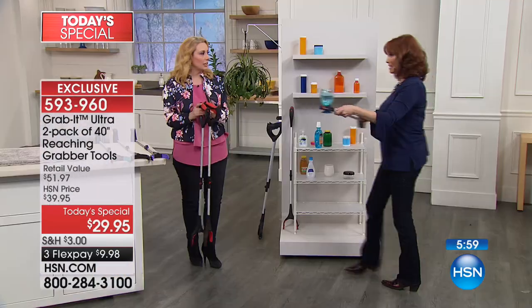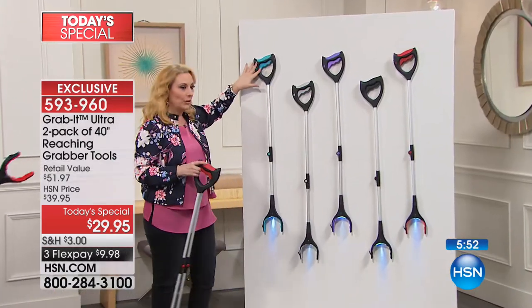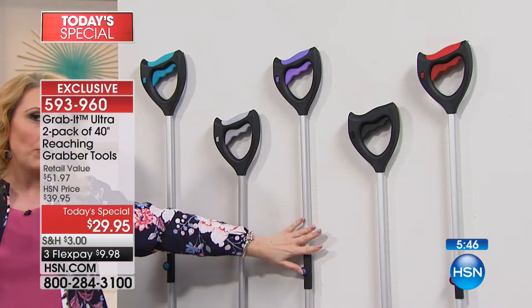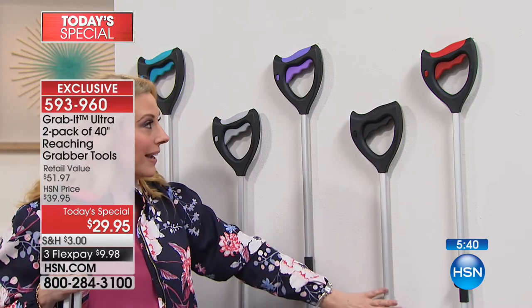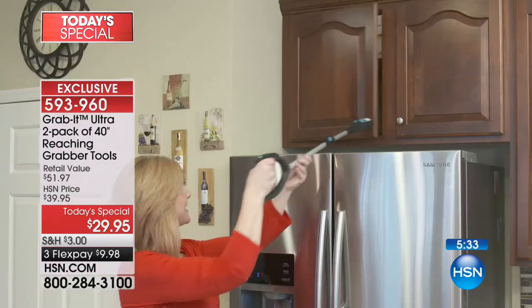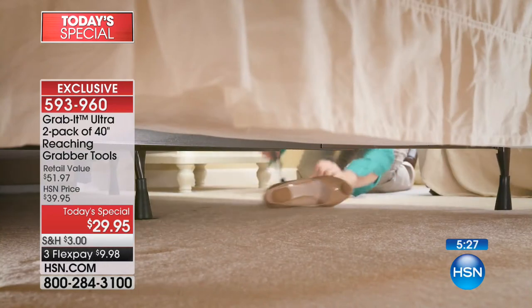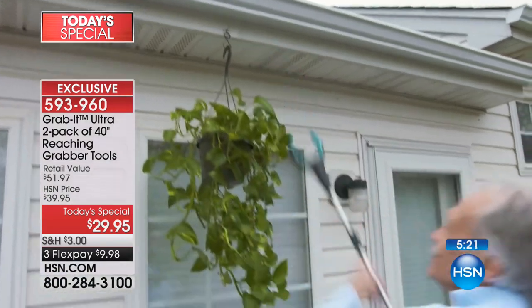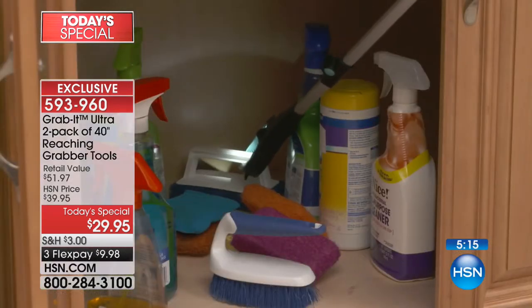All the colors are available - teal, gray, purple, black, and red. When you order you get two. The nice thing about watching at midnight is you get your choice of all colors. Our last caller had the right idea just getting another set for the gift closet - keep one, give one. You don't have to have disabilities to use this - that time you just want to knock down that roll of toilet paper that's out of reach.